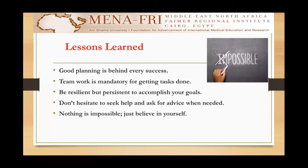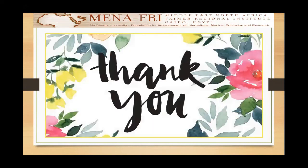I can summarize the lessons learned through my project journey by saying that good planning is behind every success. Teamwork is mandatory for getting tasks done. You've got to be resilient but persistent at the same time to accomplish your goals. Don't ever hesitate to seek help and ask for advice when needed. And at last, nothing is impossible — just believe in yourself. Thank you.